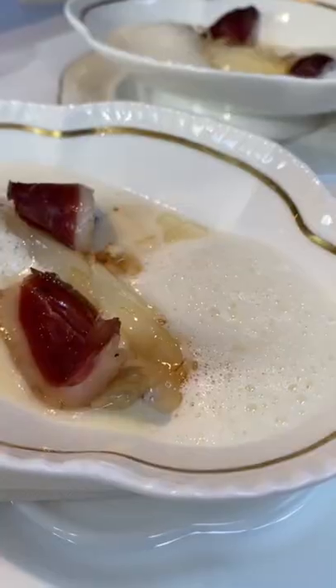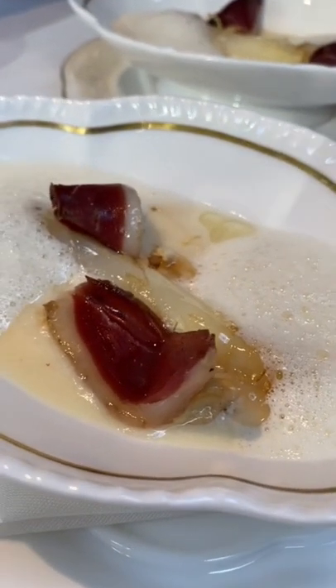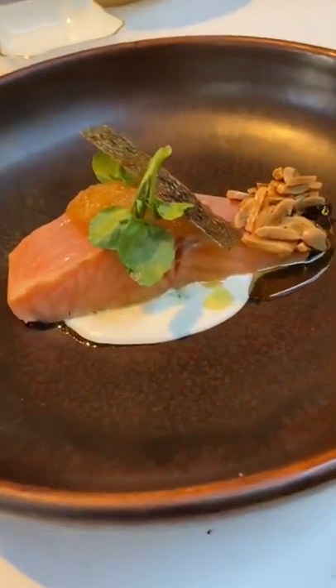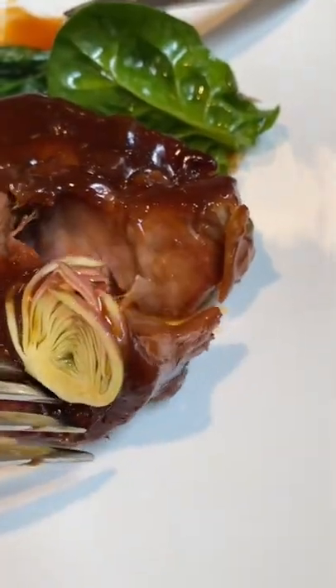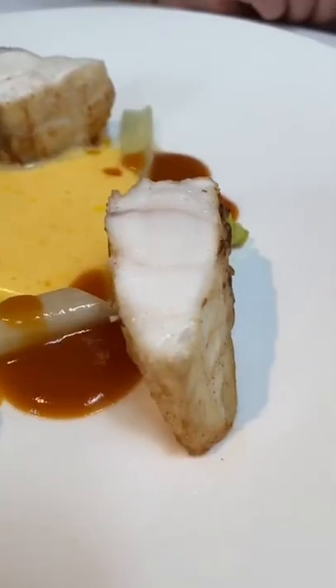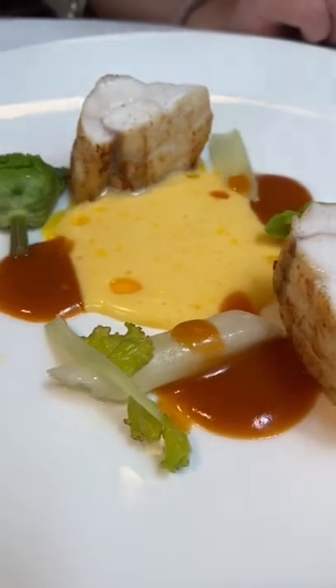Everything up to this point has been complimentary, and now we move on to what we paid for. White asparagus followed by trout as the first two courses, then this tender lamb shoulder as the main. Or you can go for the Cornish monkfish if you're feeling a bit more fishy.